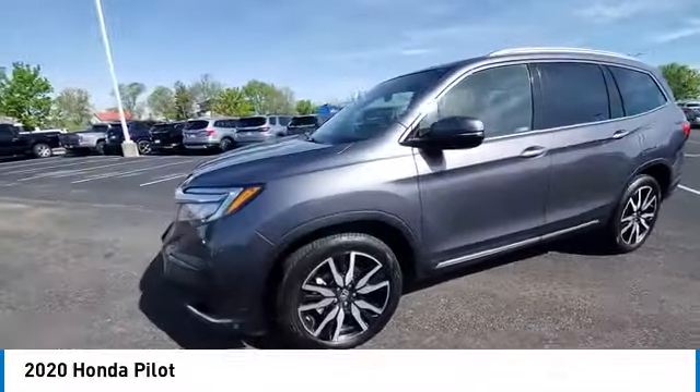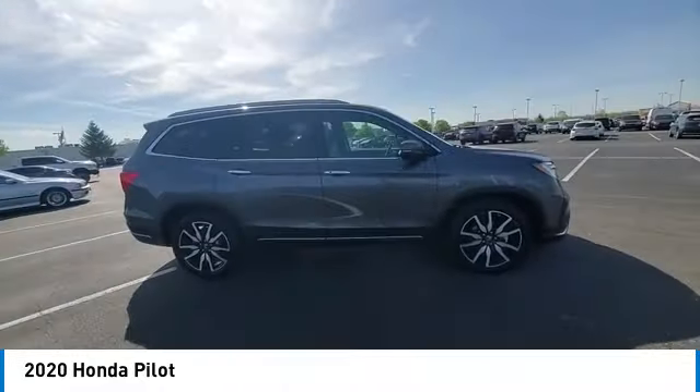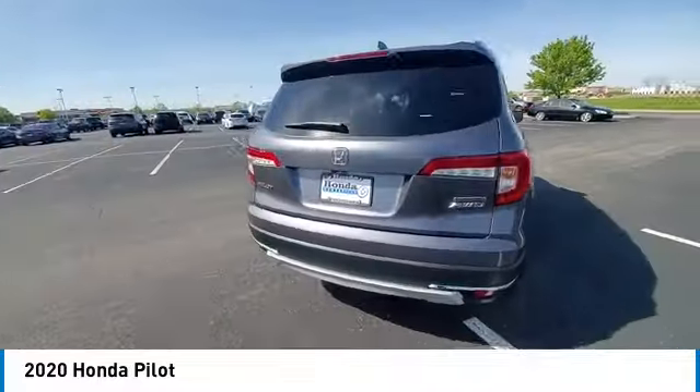This vehicle has less than 80,000 miles. Here are some of this vehicle's great options: panoramic sunroof, heated mirrors, alloy wheels, rear spoiler, power liftgate.